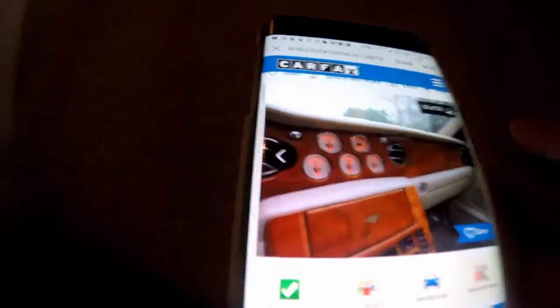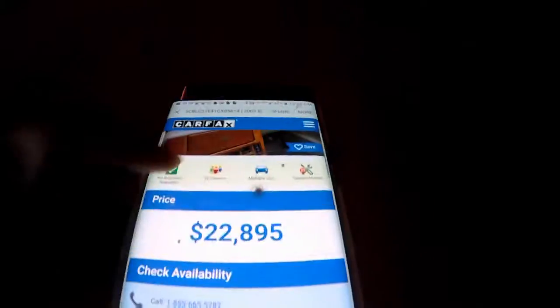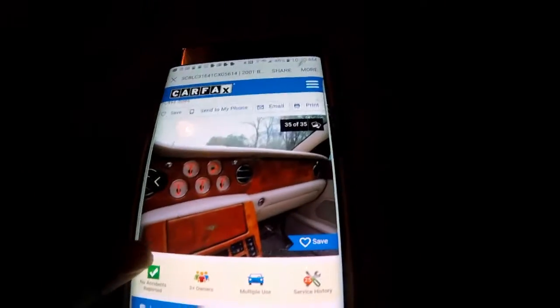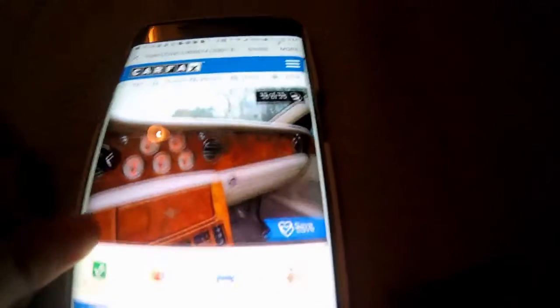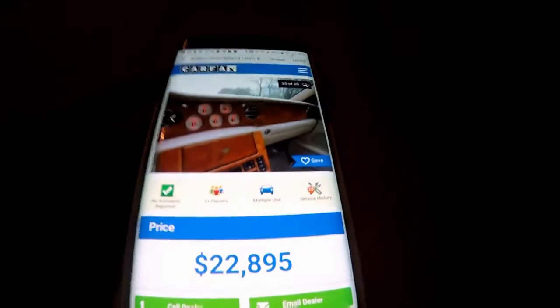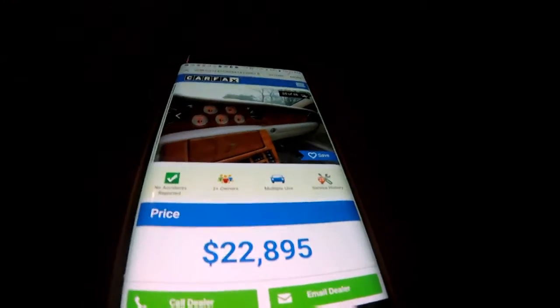The odometer looks so good guys. My GoPro's on battery, so in the next clip you're going to see it charging, but I'm going to show you the one that's $28,495 in New Jersey — see you on that clip.